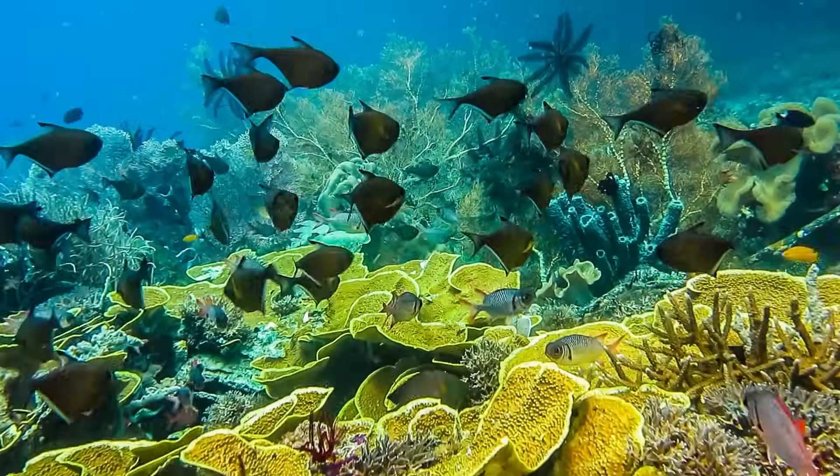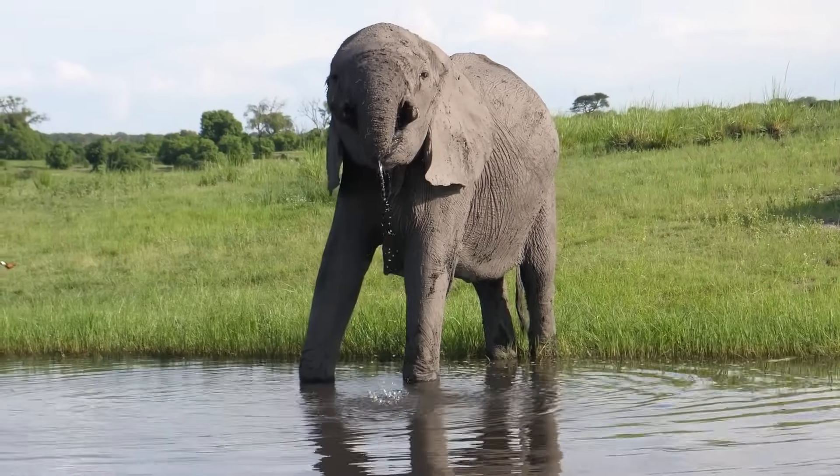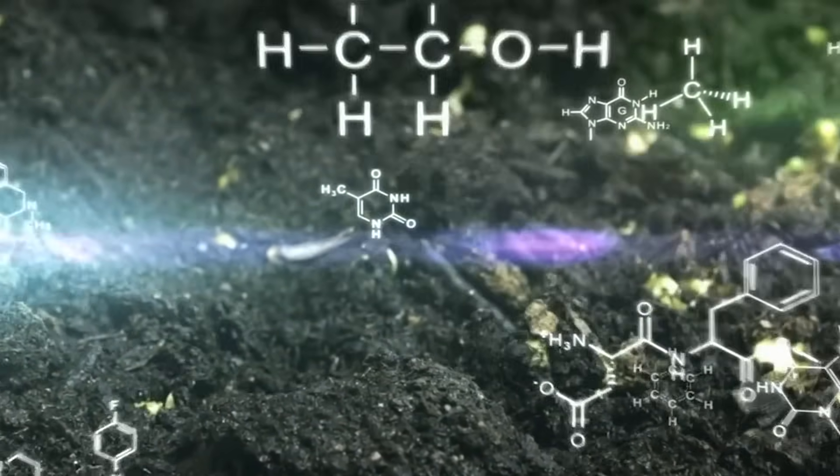Life as we know it has three main requirements. Liquid water — all life here on Earth uses liquid water as a basis. The second is the right chemical elements. These are elements like carbon, hydrogen, nitrogen, oxygen, phosphorus, sulfur. They're elements that create the building blocks for life as we know it on Earth.